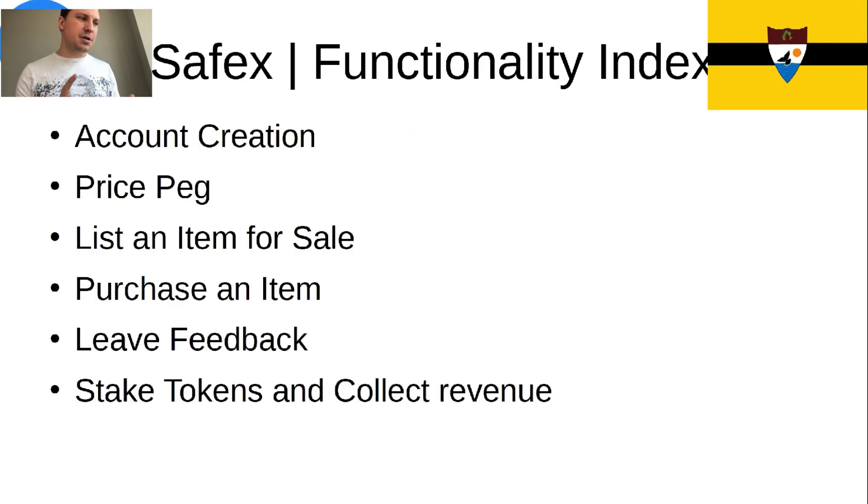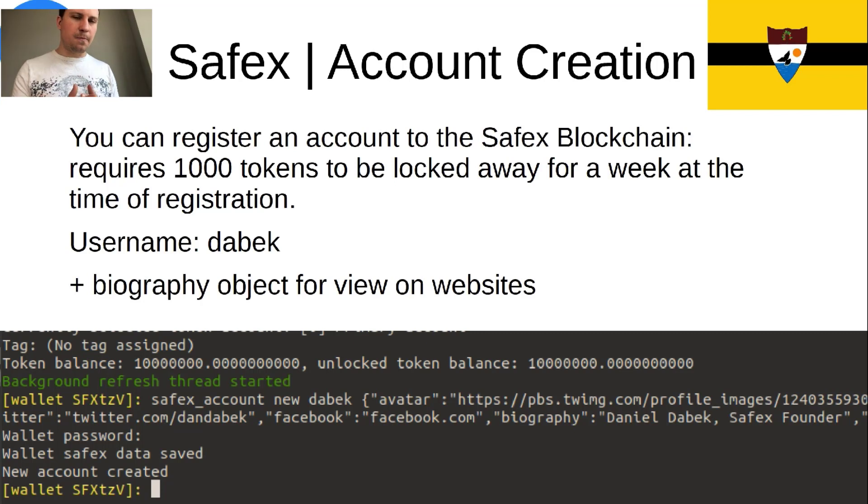Tune in for the marketplace index — all the functions that the marketplace has. There's account creation, price peg, listing an item for sale, and purchasing that item. Once you've purchased an item, you leave feedback. And of course, staking tokens and collecting revenue. The marketplace charges a 5% fee whenever something is sold, and that goes into a pool that token holders get their percentage out of.